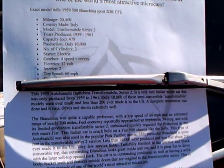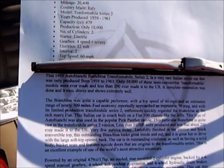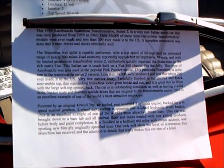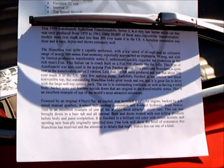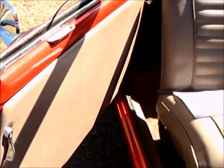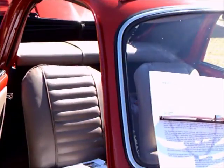Eduardo Bianchi set up a bicycle-making business in Milan in 1885, and that's where the company got its start. It had a relationship with Fiat and used the Fiat frame and innards for this car. It was considered an upscale version of the Fiat because it had many extras that Fiat didn't produce.